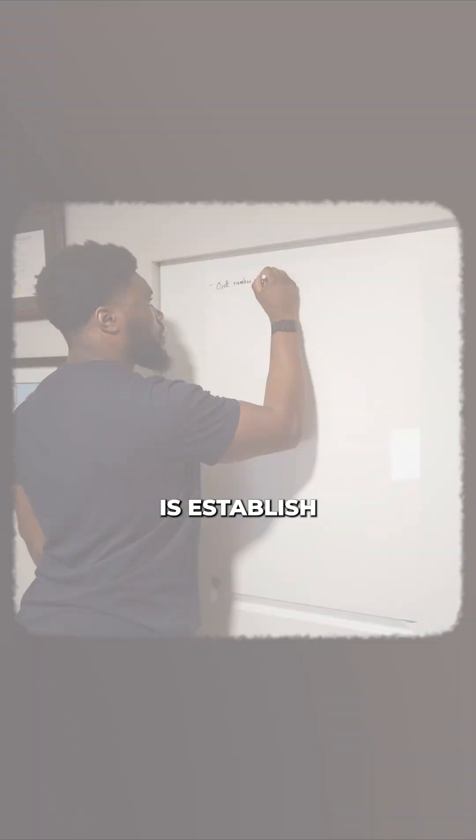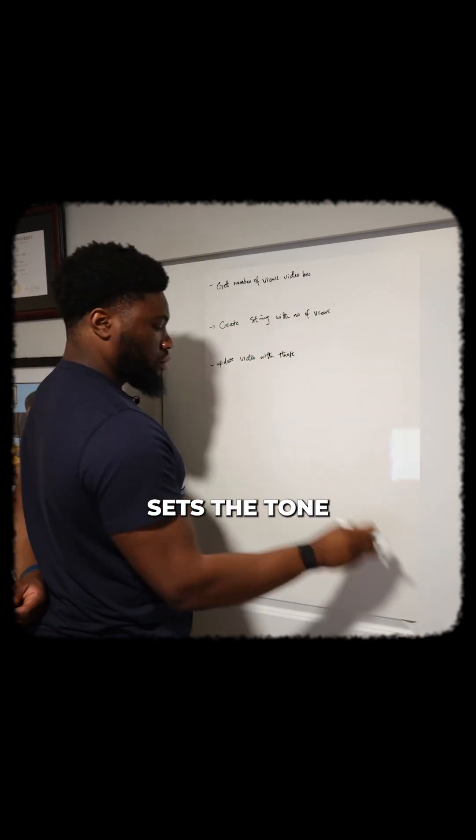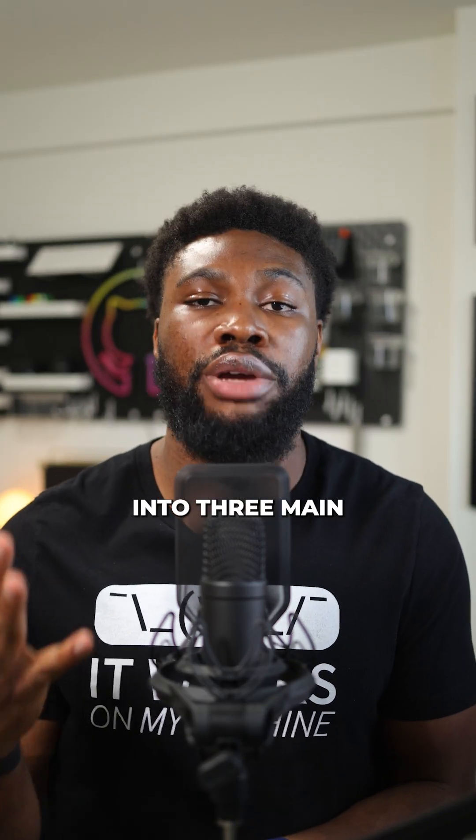The first thing I always do is establish why I'm writing the code. This step is so important because it sets the tone for how things will go. Without a clear reason, it's easy to lose focus or feel aimless. For me, my reasons typically fall into three main categories.